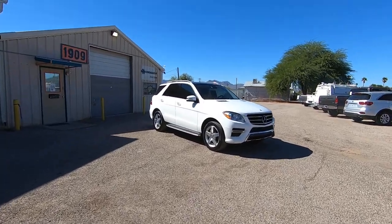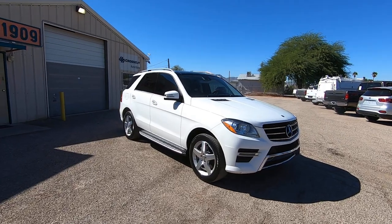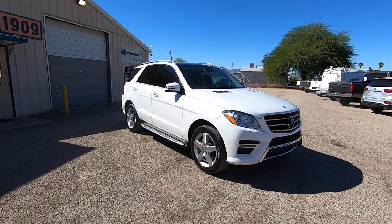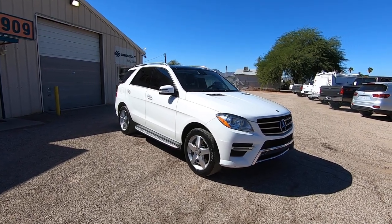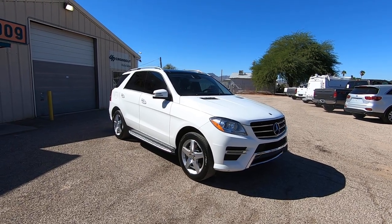This is Roger with Crosscut in Tucson, Arizona. We're selling this Mercedes — it is a 2015 Mercedes ML350. It's rear-wheel drive. It has 129,940 actual miles with a 3.5 liter six-cylinder gas motor. It is a new car dealer trade-in to Audi of Tucson.